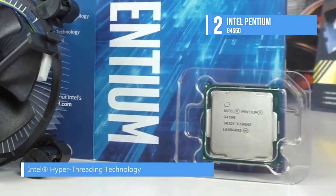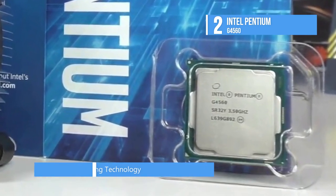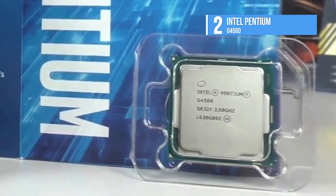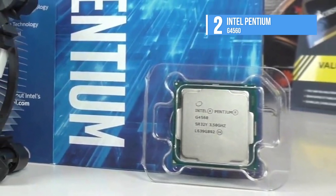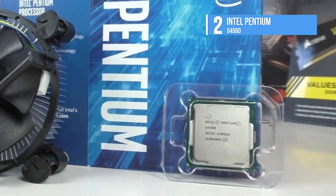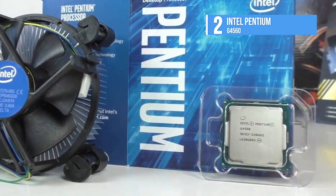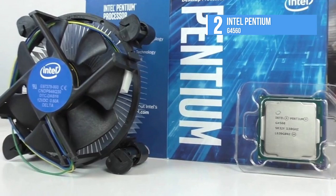The Pentium G4560 still uses Intel's latest architecture, which means low power requirements and support for modern motherboards. You could stick the G4560 in a $65 H110 motherboard, add 8 gigabytes of RAM, a hard drive, case, and power supply, and all you need is a graphics card to create a decent gaming PC. For those on a budget, it's hard to find a better starting point to the gaming landscape than the Pentium G4560.